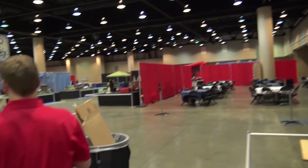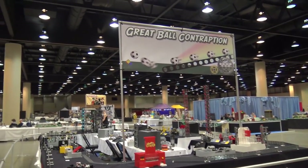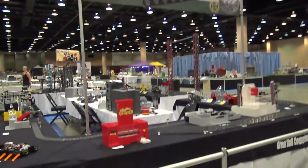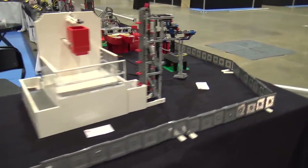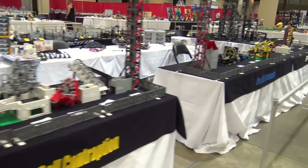Behind us here we have the Great Ball Contraption, which is not running right now so it's not very impressive at the moment, but when that's running it's always very cool. We've shown many Great Ball Contraptions in the past, so definitely check those videos out.